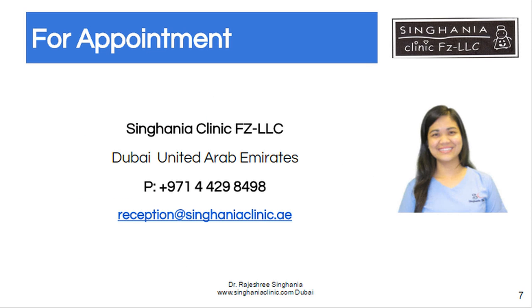If you're seeking help, please book an appointment at Singhania Clinic by calling 04-4298-498 or email us at reception@singhaniaclinic.ae. We are located at Dubai Healthcare City. Thank you for watching.